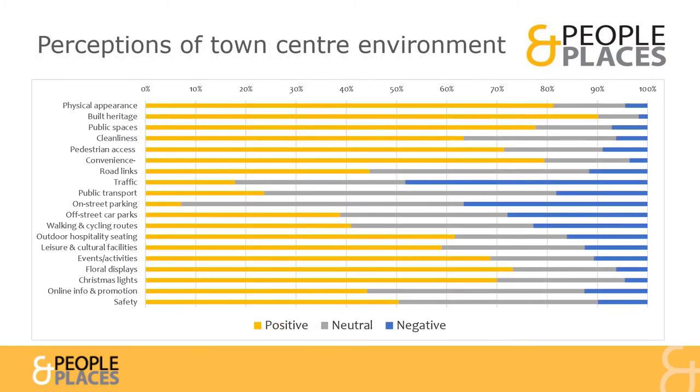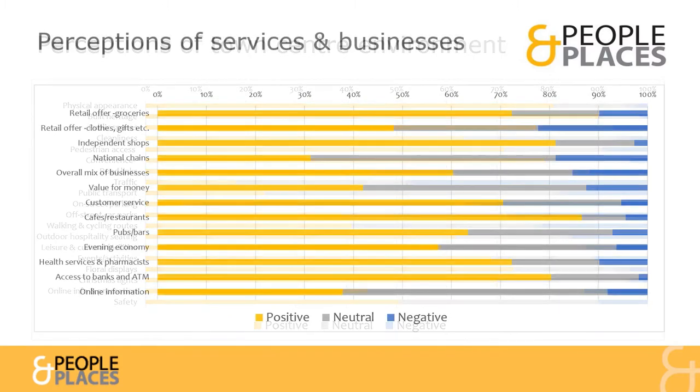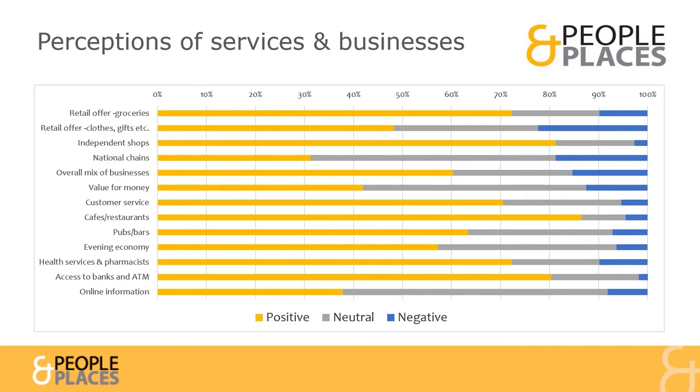Customers gave us their views on Hitchin's Town Centre environment. Its built heritage, appearance, public spaces and convenience were considered its top positives, whilst the greatest concerns were about traffic and on-street parking. Customers also shared their views on the Town Centre's services and businesses, with wide appeal — most positive about Hitchin's cafes and restaurants, independent shops, banking, health services and groceries.